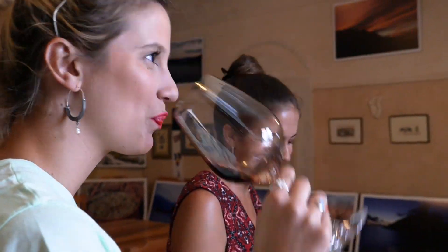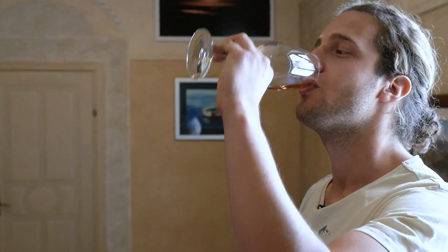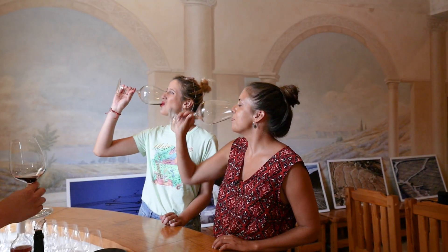This soil is very unique — from wintertime it keeps humidity through the long summer. The roots go very deep in the soil, and when the roots go deeper, it's better quality wine. Croatia is still an unknown country as a wine country, but now it's becoming more and more popular. Cheers! Thank you for having us.